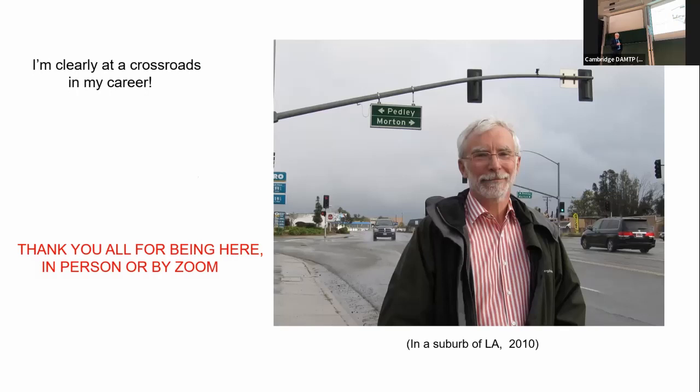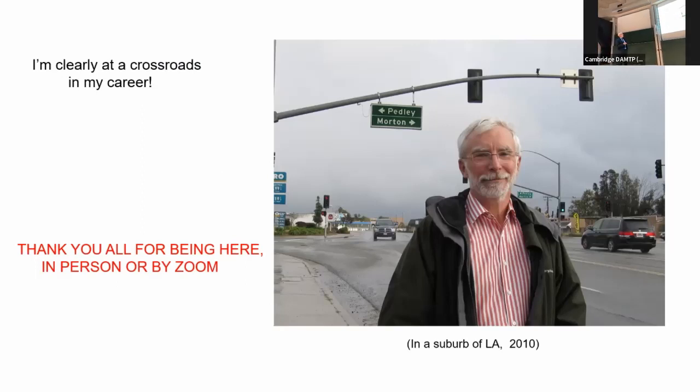So I'm clearly at a crossroads in my career. I don't know who Morton was — maybe I should investigate that as a future project. Once more, my thanks to all of you and all of you on Zoom for listening and coming to the conference. It's been a wonderful experience, and I would like to emphasize in particular my vote of thanks to the organizer who has done a massive amount of work to get this conference off the ground.